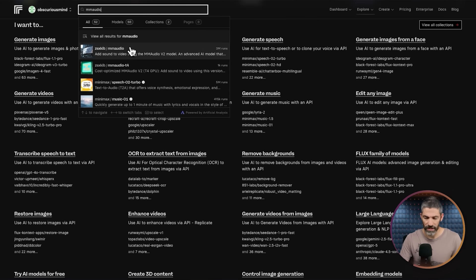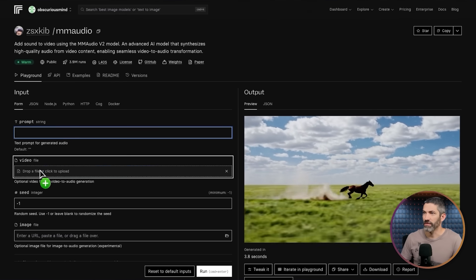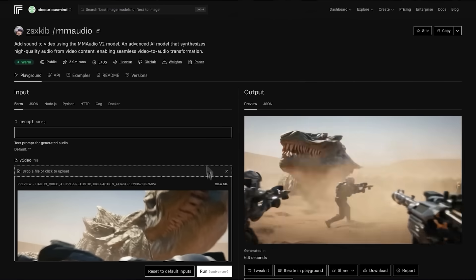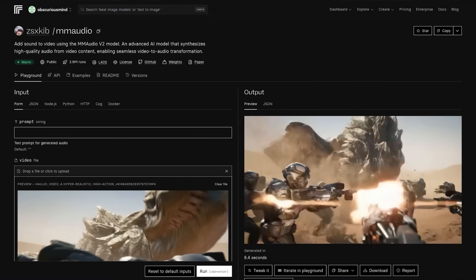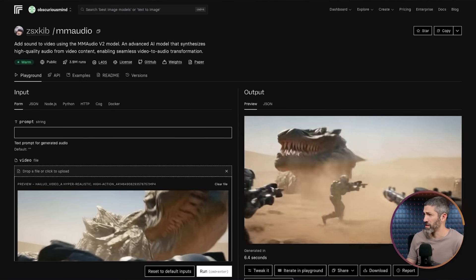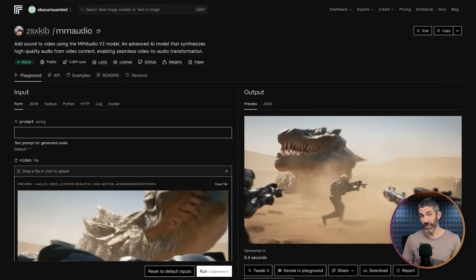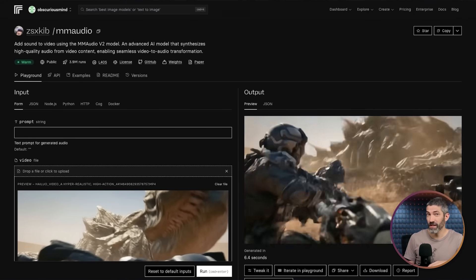An example of a cool tool I've been using on Replicate is MM Audio. You drop in a video without sound, click Run, and it generates matching sound effects for you. The sound effects match pretty well — not perfectly synced, but definitely has the right feel. Some video platforms generate audio and video simultaneously now, but not all of them yet. So this is a quick way to get audio — not perfect complex sound design, but for a quick social media video or b-roll, it can be great and add some depth.